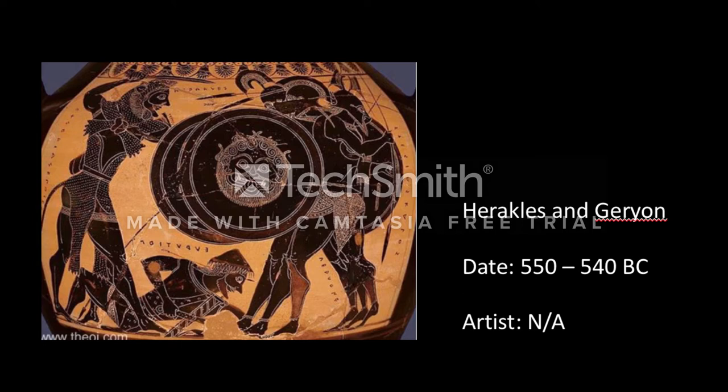If you look at the picture, everything drawn is mathematically pleasing to the eye. It is very proportional, which is also typical of that time period.